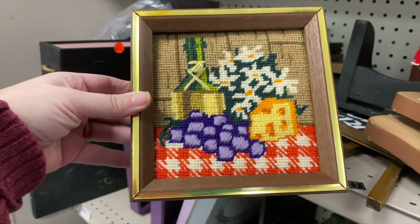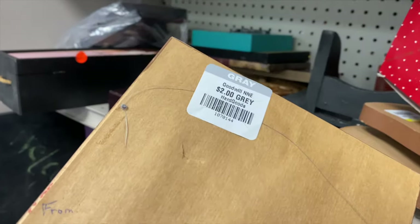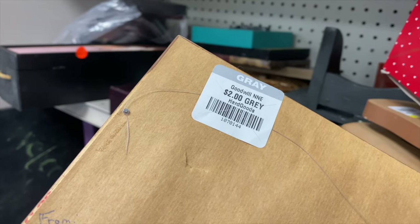Oh look at this cute little needlework piece - it's got wine, fruit, and cheese on it. Two dollars! Let's get the little handmade hanger at the back.